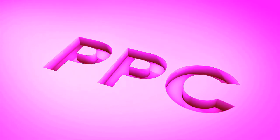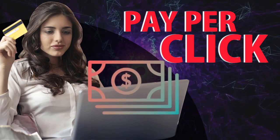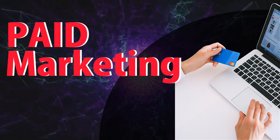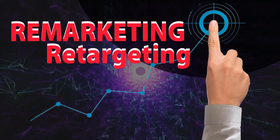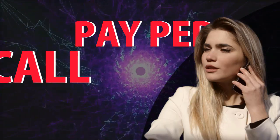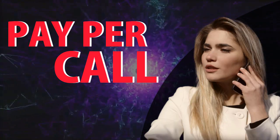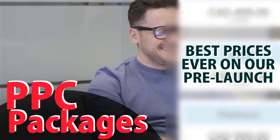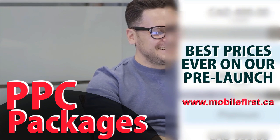PPC — pay-per-click, paid marketing, remarketing and retargeting, pay-per-call, and PPC packages. Best prices ever on our pre-launch — check it out at mobilefirst.ca.